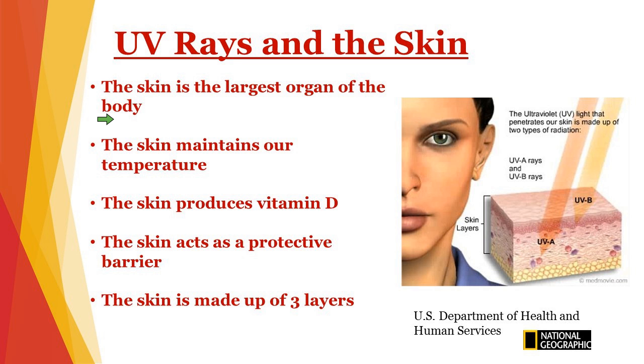Our skin maintains our temperature — it keeps us warm in the cold and guards our body against extremes of temperature. The skin produces vitamin D, which helps keep our bones and teeth healthy. The skin also acts as a protective barrier and has an antimicrobial substance that helps prevent infection. The skin is made up of three layers: the epidermis, the dermis, and the subcutaneous layer.